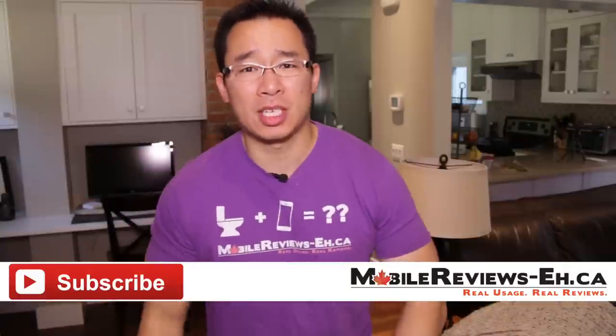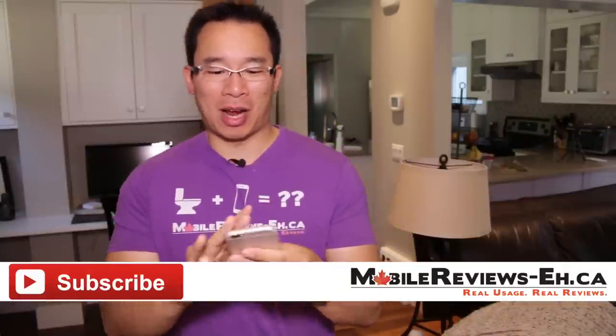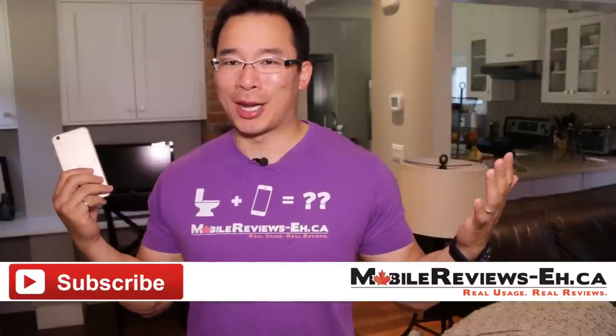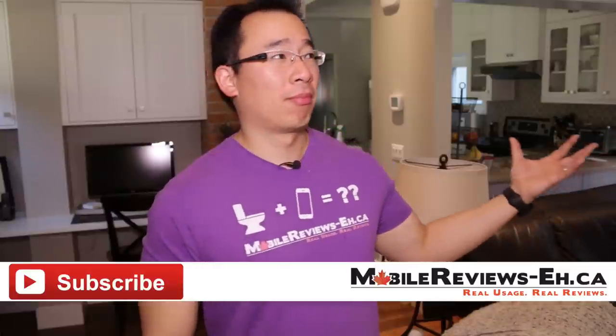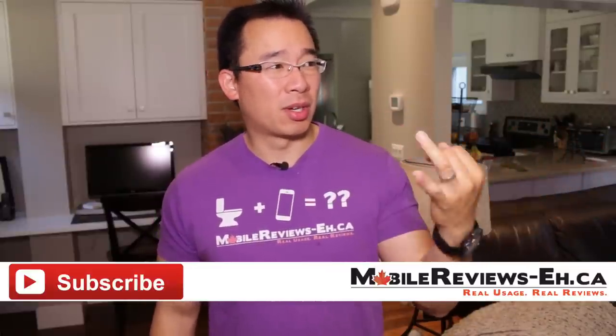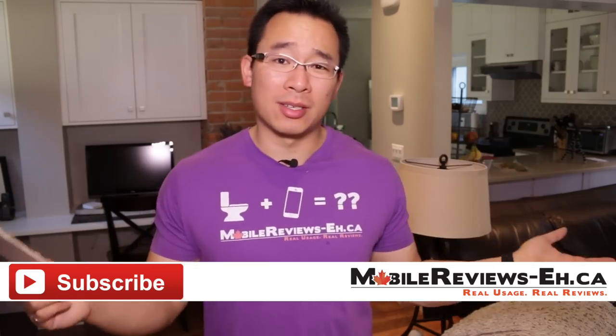If you have any questions for me, leave them in the comments section below. If this is the first time you've watched one of my videos, I do encourage you to click subscribe — we produce content two to three times a week. Find me on Google+, Twitter, Facebook, Instagram, Tumblr — somewhere you can find it. I have a website, you can email me there too if you really, really wanted to.